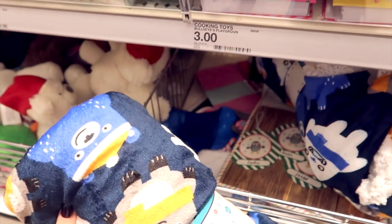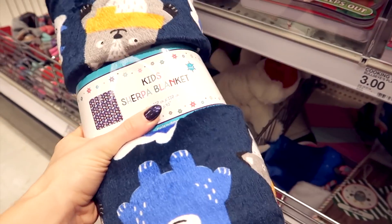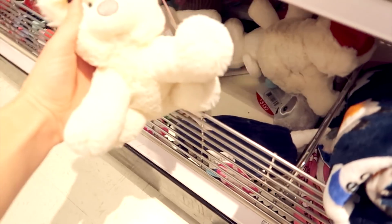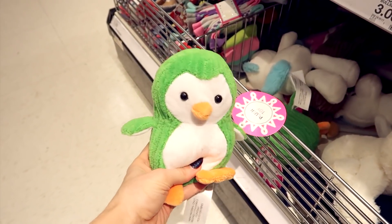Like this burger maker — how cute is that — only three dollars. They have little plush toys and a kids' sherpa blanket. I wish you could feel how soft this is — it's five dollars and it is so soft, I kind of want to buy it for myself. They also have super cute little stuffed animals that feel really nice and soft too. Look at this penguin — it's adorable — and these are only three dollars.